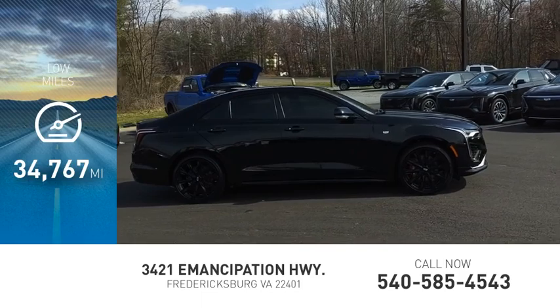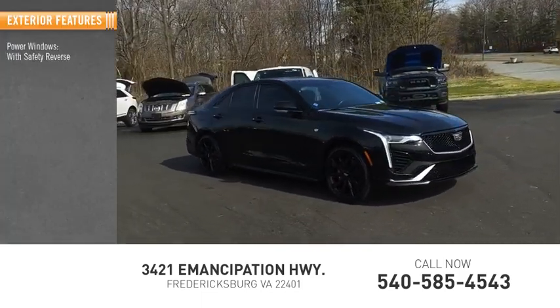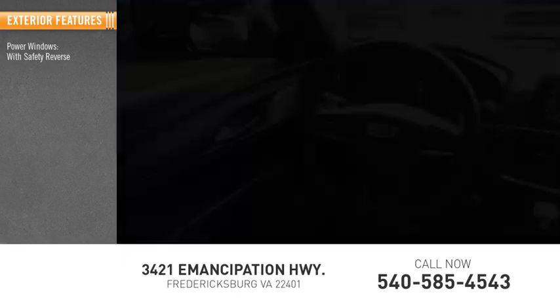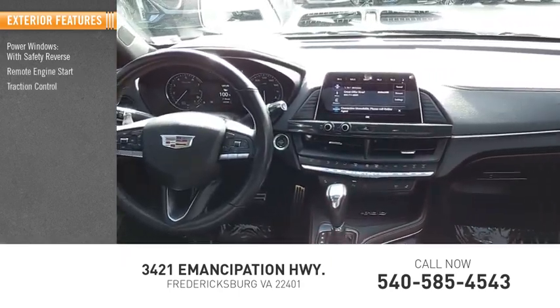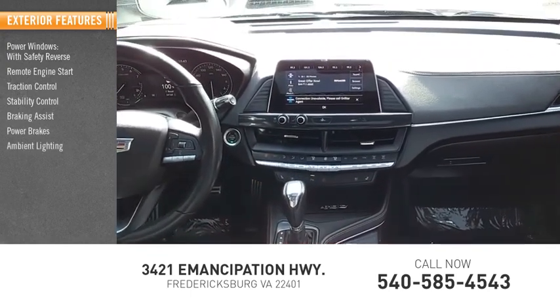This vehicle has less than 35,000 miles. Here are some of this vehicle's great options: power windows with safety reverse, remote engine start, traction control, stability control, braking assist, power brakes, and ambient lighting.